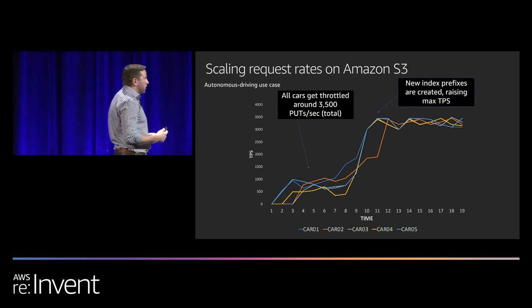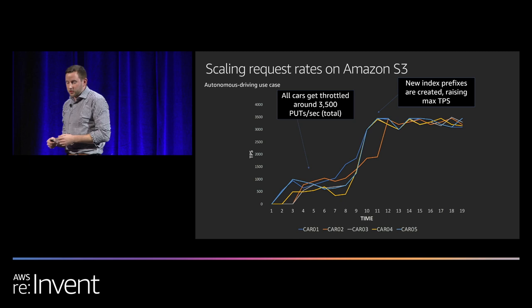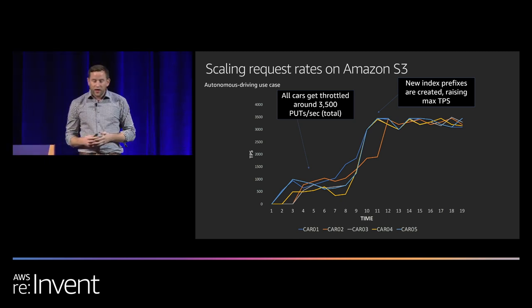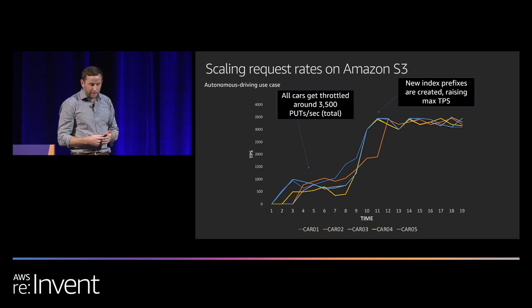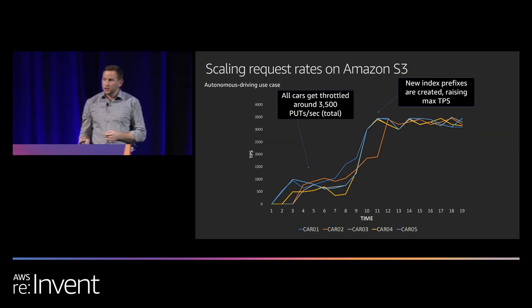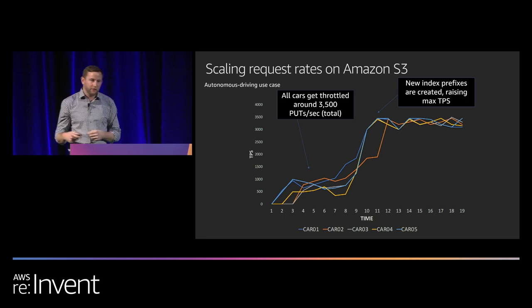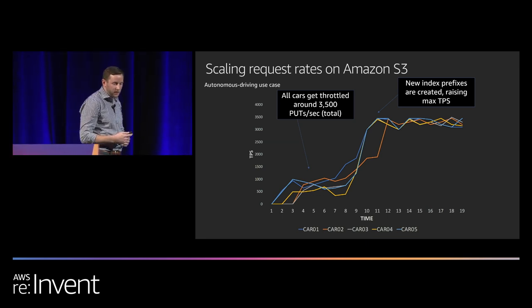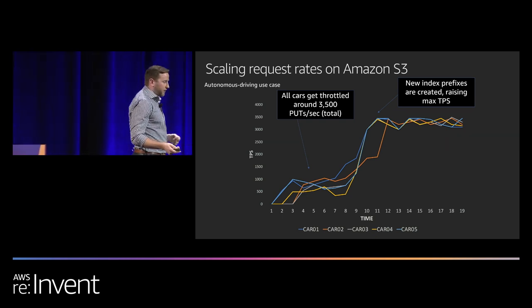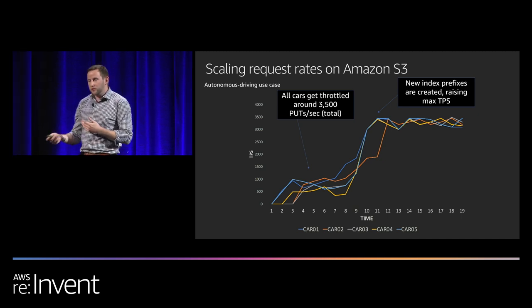In S3, we have a unit of scale called a prefix. Prefixes support a set range of keys and have bounded request rates — each prefix supports 3,500 puts or 5,500 gets per second. S3 identifies these prefixes as it sees load against objects. You might have heard that previously we had a rate limit of 200 TPS per prefix, but back in 2018 we announced a 20-fold increase to 3,500 puts or 5,500 gets per second. So right out of the gate, you start with high scale. Initially when all five cars upload simultaneously, we are throttled at 3,500 puts per second — but this automatically fixes itself over time.